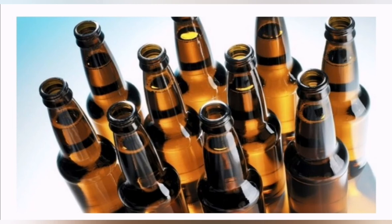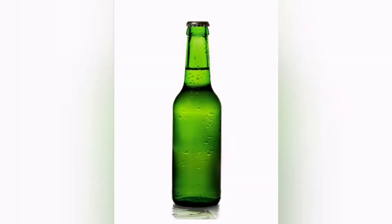So beer manufacturers switched to green color to attract beer lovers again. Since then, beer companies have been using only these two colors — brown and green — to attract maximum customers. Now you know the reason why you see beer bottles only in these two colors. Thank you for watching, and I will meet you soon with my next video.